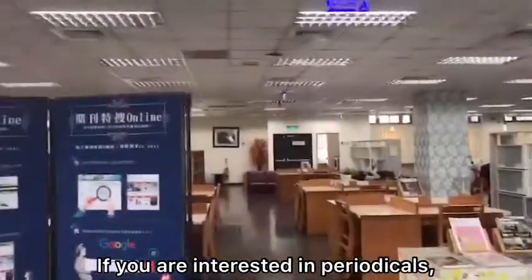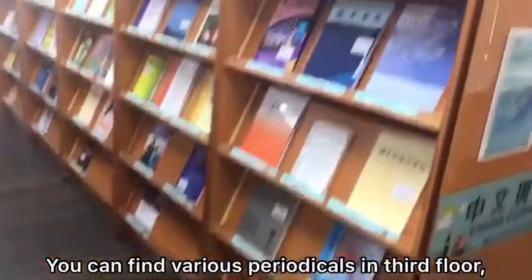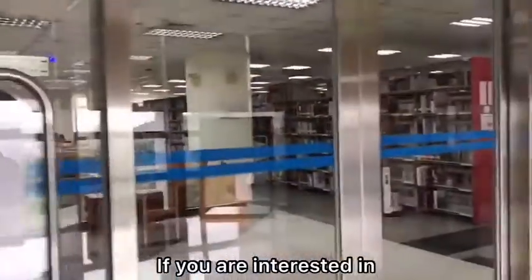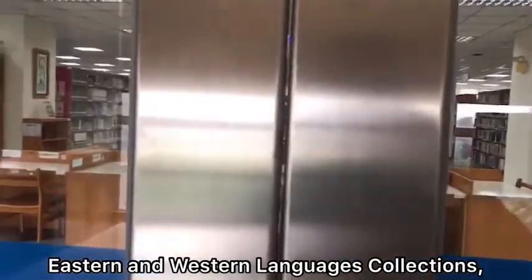If you are interested in periodicals, the third floor suits you. You can find various periodicals on the third floor, and many students will read there.